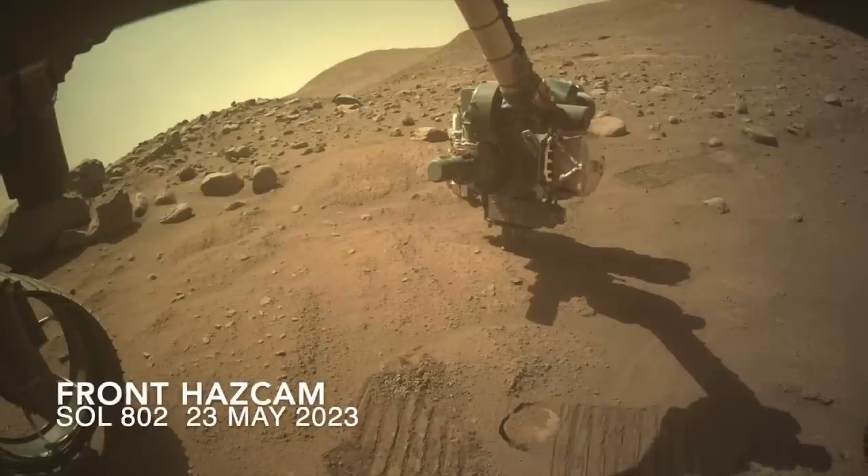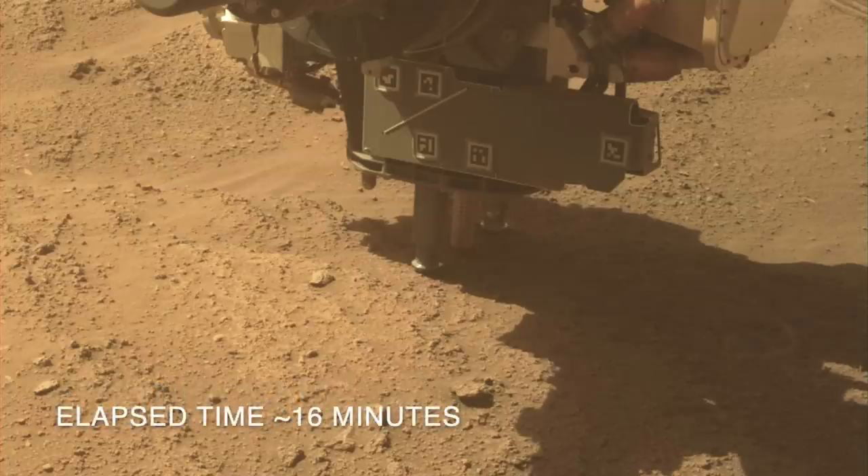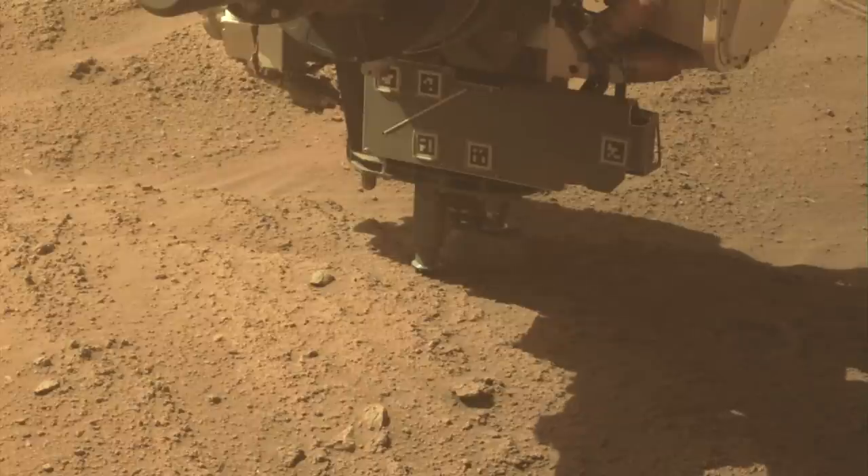The coring operation proceeded nominally — NASA speak for according to plan — leaving behind the typical miniature volcano of drill tailings surrounding the hole.